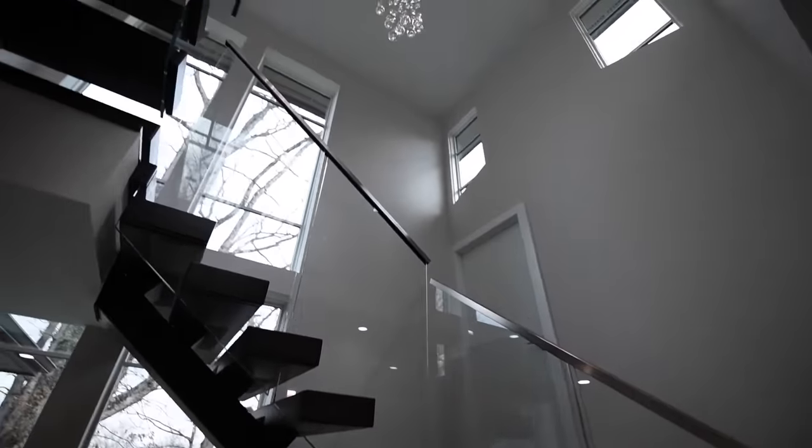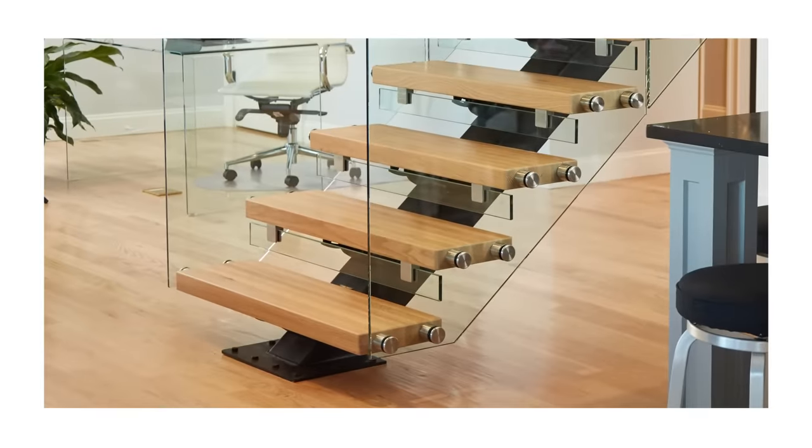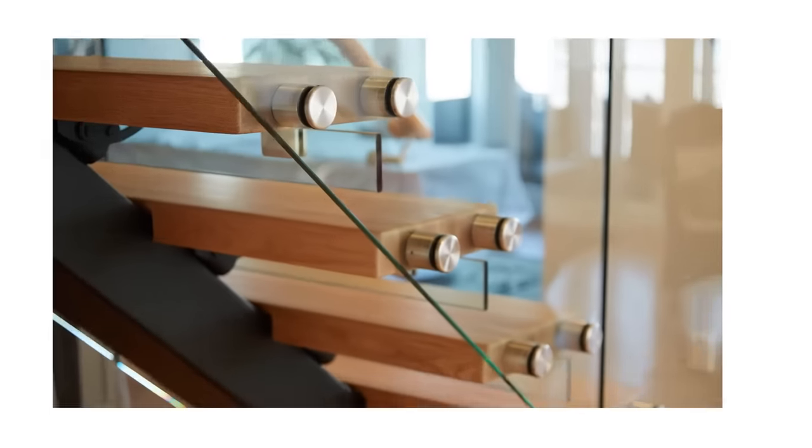When it comes to safety, our SGP laminated glass is five times tougher and up to 100 times stiffer than the competition. That's strong enough to withstand hurricane-force winds.